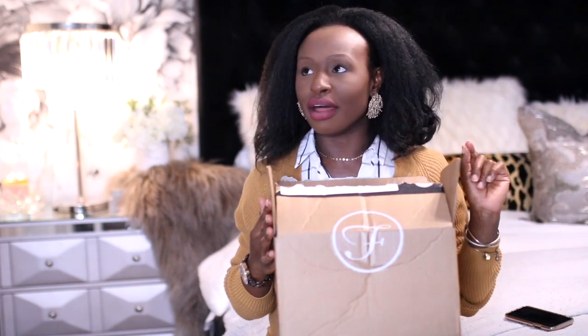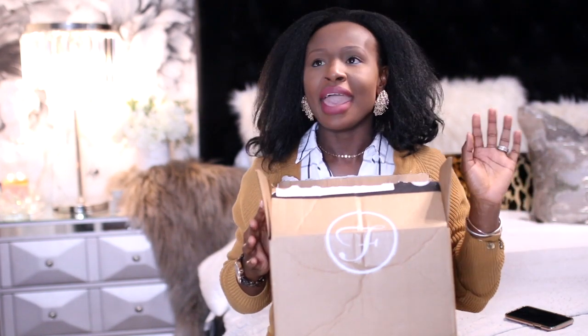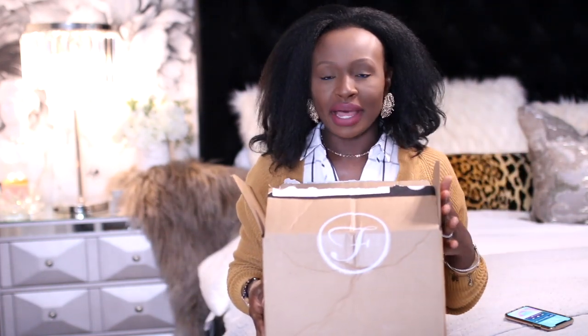I already got into this box because it was delivered to me last week sometime and I had three days to select what I want and return it, so I couldn't really give you guys a proper unboxing. This is an unboxing from Fashion. If you don't know what Fashion is, it's one of those online styling services — it's not a monthly subscription.